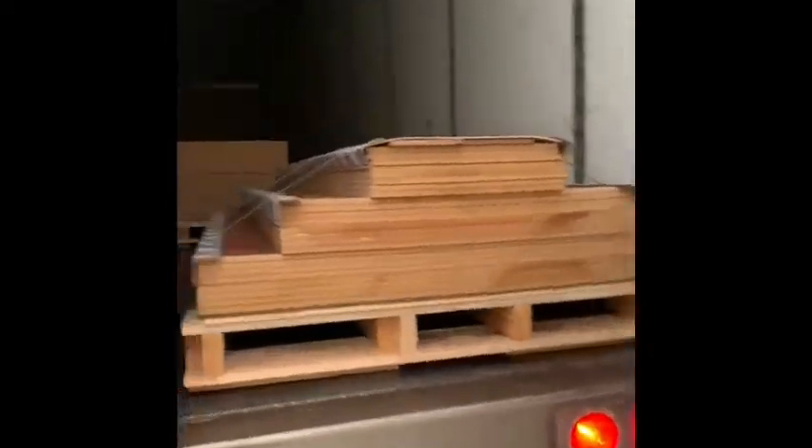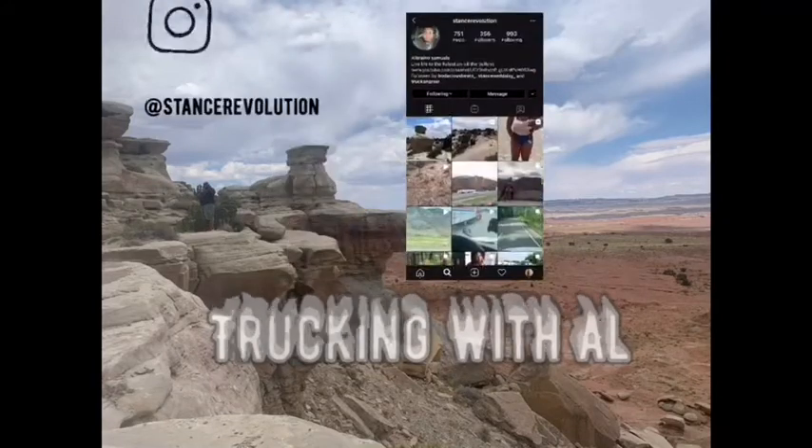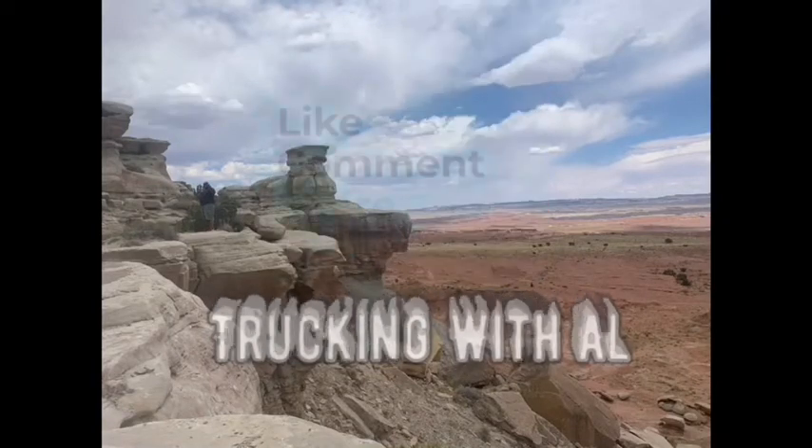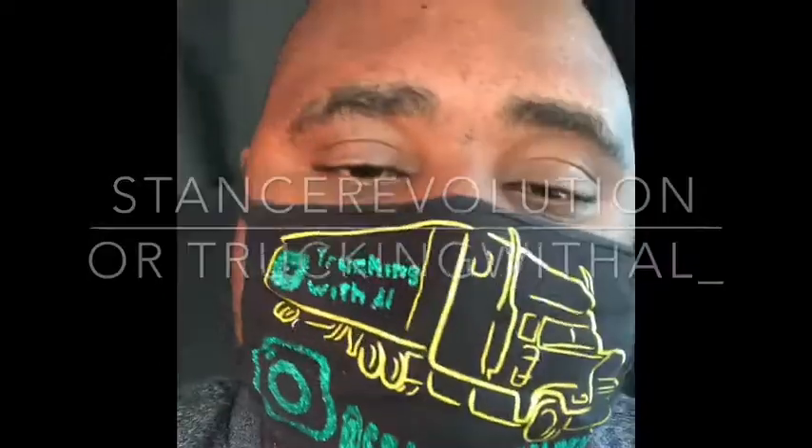As you can see right here, this is the load — as I said, this is laminated wood. You can say you hate me, you can call me crazy, but don't touch my truck. What's up guys, welcome back to the channel. It's your boy Trucker Al right here, and this is Trucking Without. That's my Instagram — Stanch Revolution. Yes, Stanch Revolution Instagram, if you want to follow.